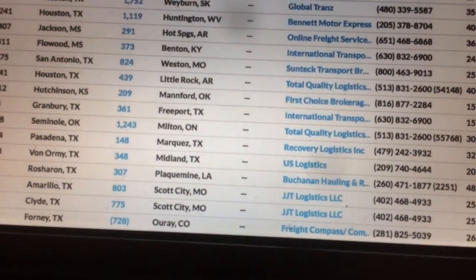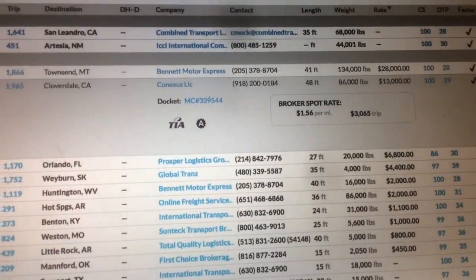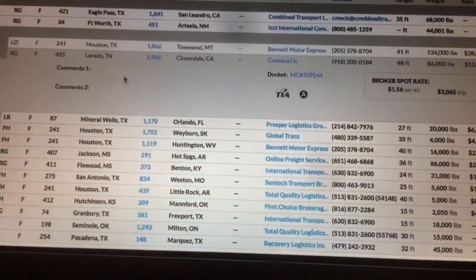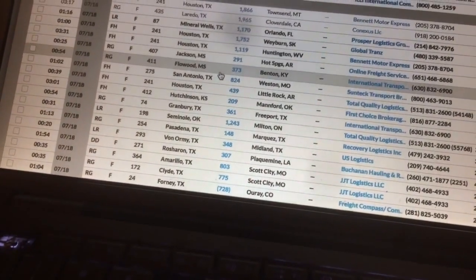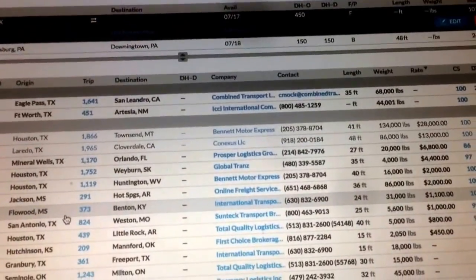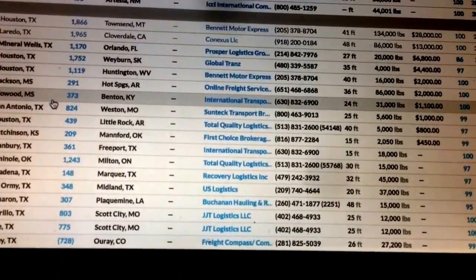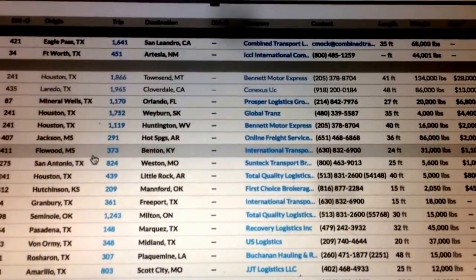Let's click on another one — okay, that one was $13,000 from Laredo, Texas, going almost 2,000 miles, 86,000 pounds, 48 feet long. I already clicked on it — no comment, so it's probably a legal load. This is just to give you an idea — people hear about RGN freight rates but they need something concrete to see, so those are some rates right there.